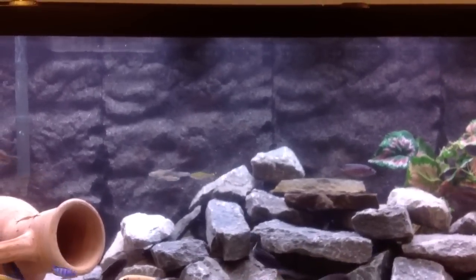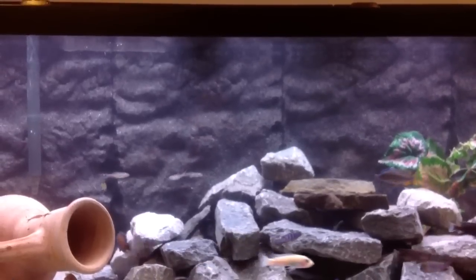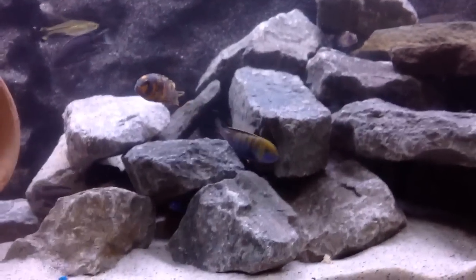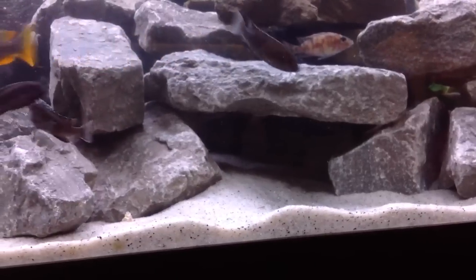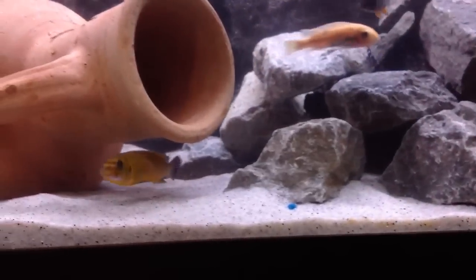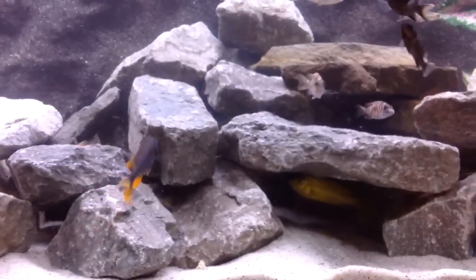I'm going to try and see if I can find the females that are holding. There's a male Kobu looking a bit rough right now — at least by my standards — because he's just been losing his territory after the water change.